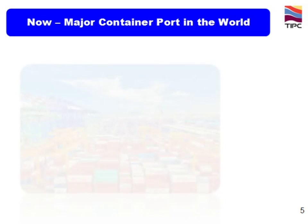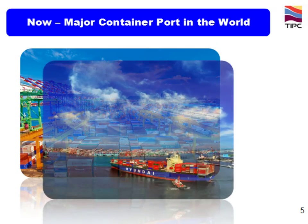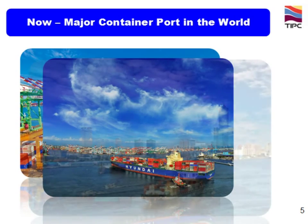In 1999, Kaohsiung was ranked as the third biggest container port in the world. Container throughput was about 7 million tubes.